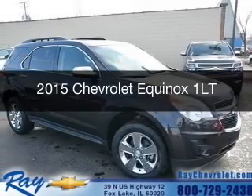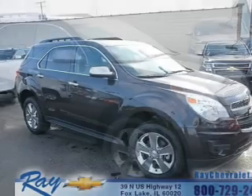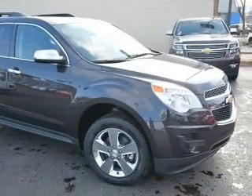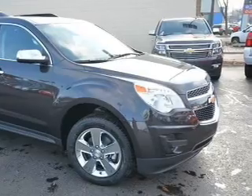This is a new 2015 Chevrolet Equinox. It's powered by all-wheel drive, a 3.6-liter six-cylinder engine, and a six-speed automatic transmission.